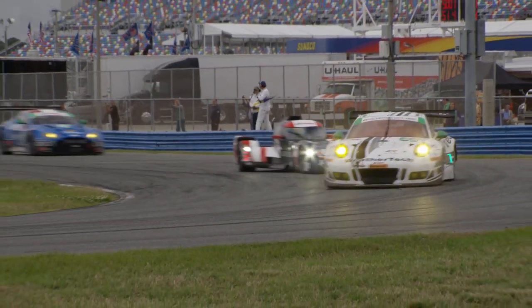This is Cooper McNeil, driver of the number 22 WeatherTech Alex Jobe Racing Porsche, and I'm going to give you guys a run through of a lap here at Daytona International Speedway in our brand new GT3R.